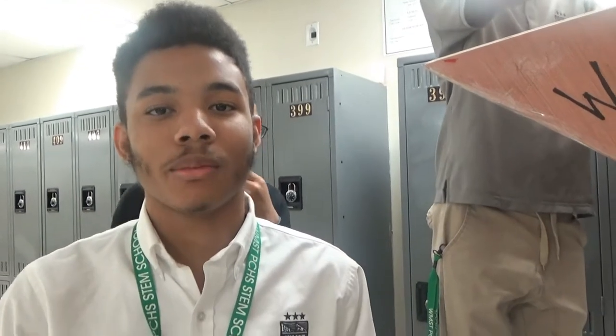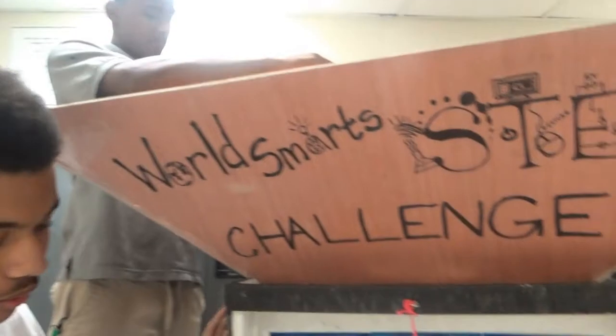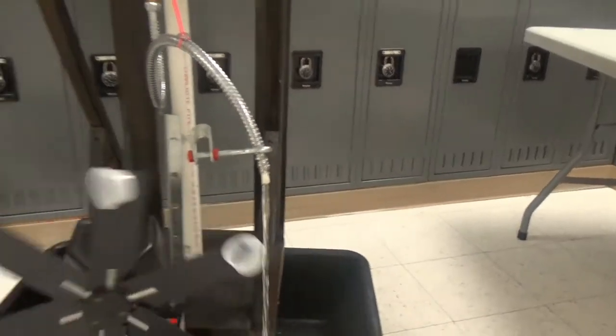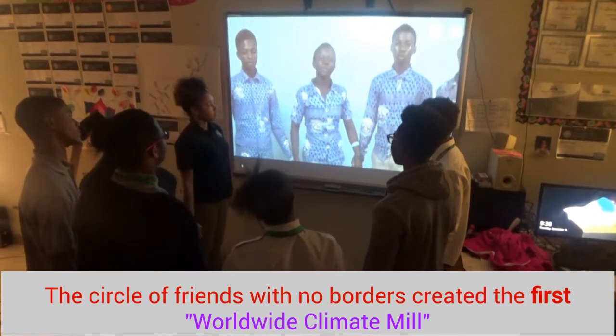My name is David Bronson and I am going to be explaining the rain part of the climbing mill. We are going to store rain in here and it is going to go down to the next stage. And that is how we are going to store our energy in our battery.